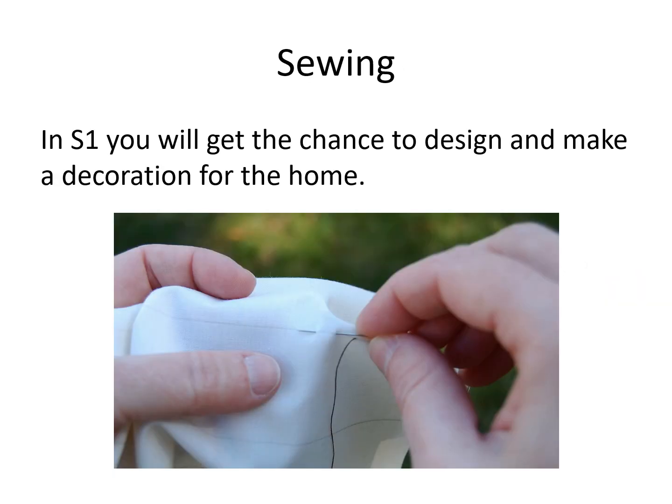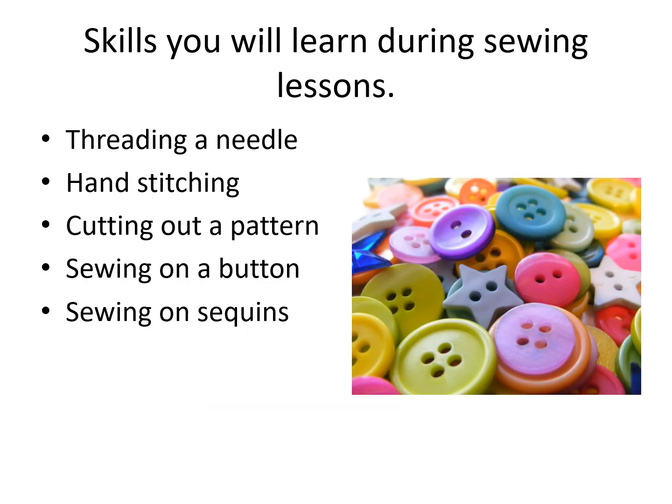You'll also get the chance to do a little bit of fabric work in S1, where you'll design and make a decoration for the home. You will learn things like how to thread a needle, hand stitching, how to cut out a pattern, and how to sew on a button and sew on sequins as well.